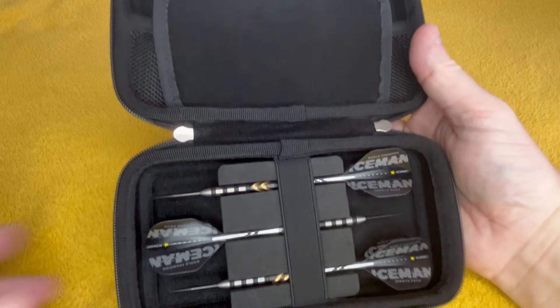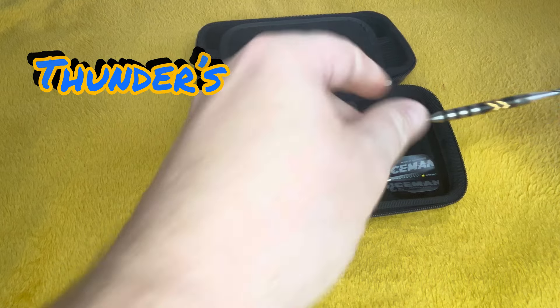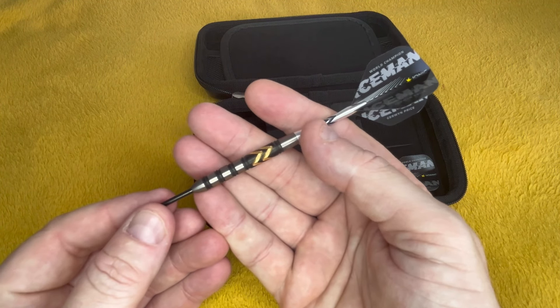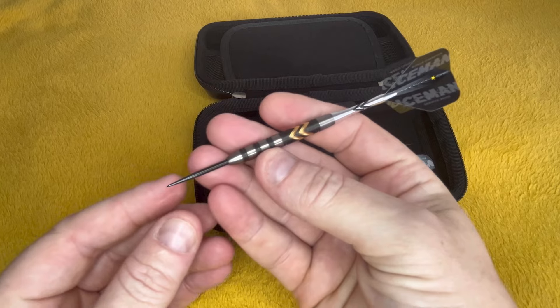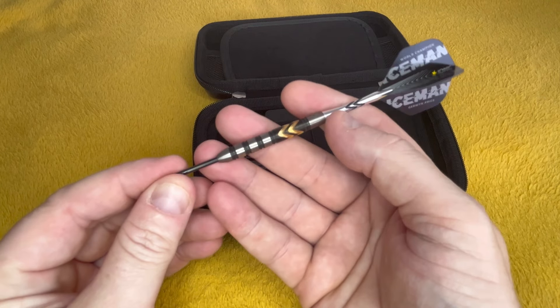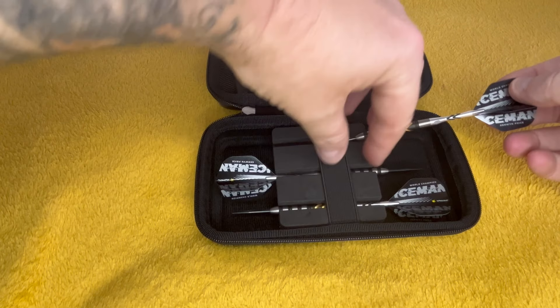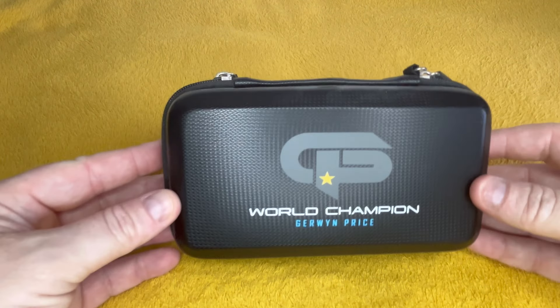What's a Red Dragon? These are the Price ones — do you know what, I've actually forgot what they are. Thunders? I'm not sure, but they are nice. They're with gold on instead of blue. They are nice darts.